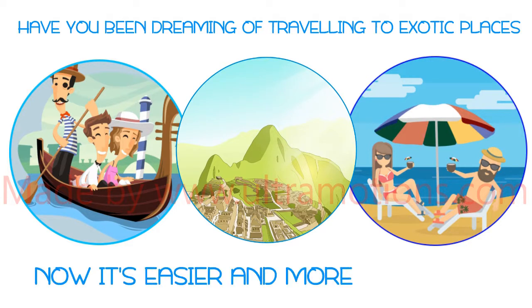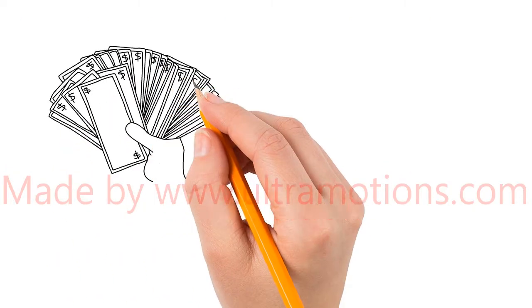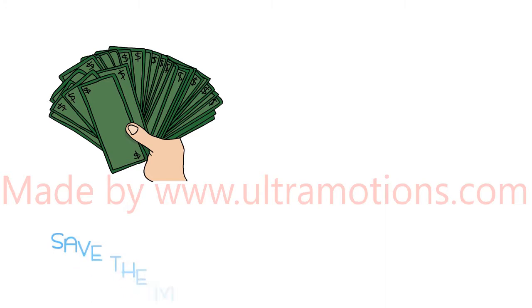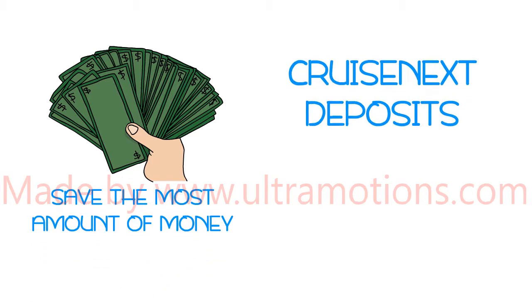Now it's easier and more affordable than ever. Right now we want to introduce you to a very popular program that will guarantee you to save the most amount of money possible. We call it Cruise Next Deposits.